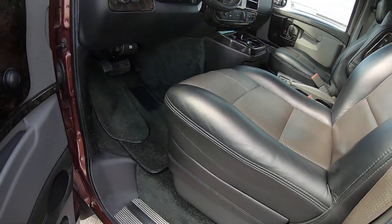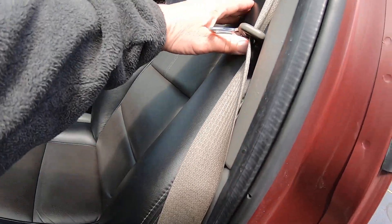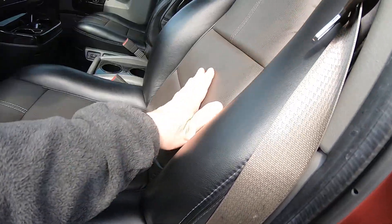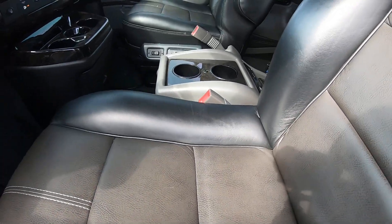The interior is, of course, all leather. It's black with a grayish insert on these seats — on these captain's chairs and on the sofa in the back.